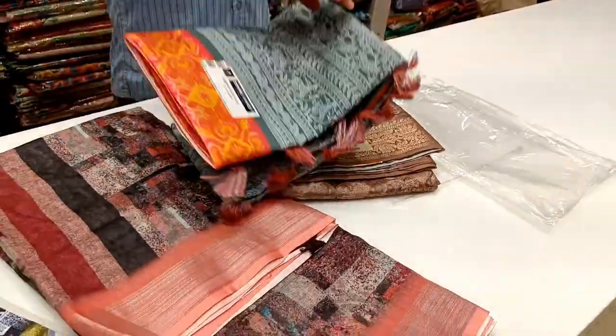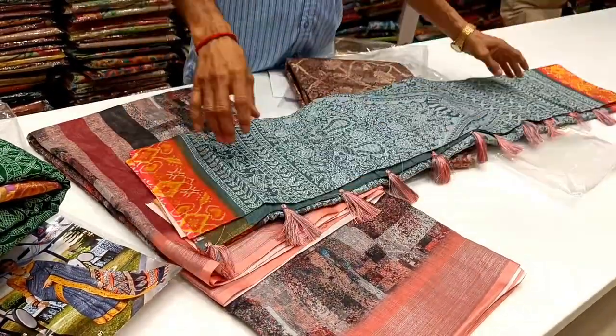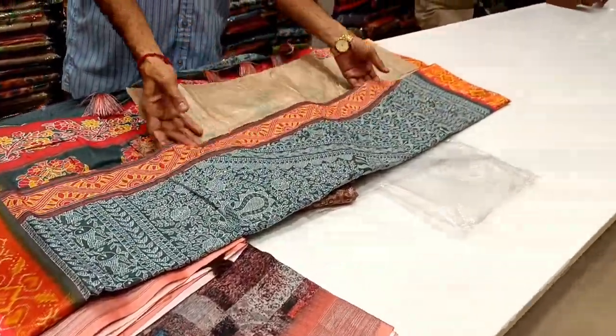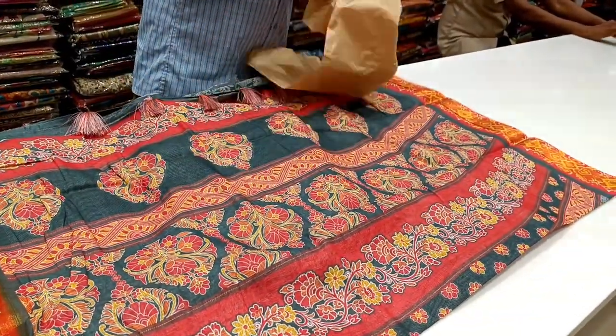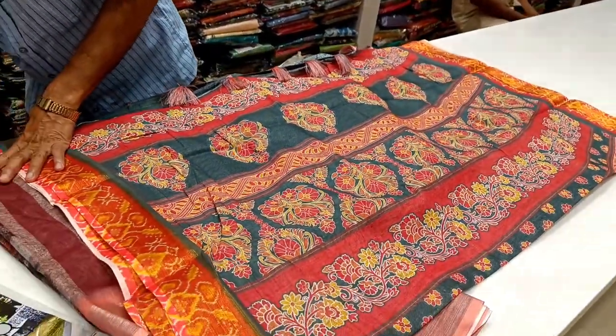Let's see the next pattern. Here is a gray with orange combination. The colors include red, yellow, and gray. You can see the border with red and orange.